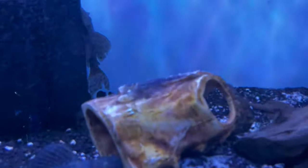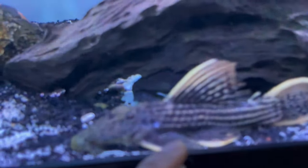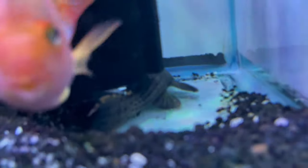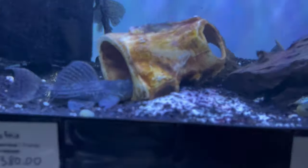Here we have some fancy plecos: spiny monster, salo felix, L25 seven pointer, some big three beacons, a red parrot, and there's also a galaxy pleco here. We're going to throw food in and come back to them once they come out.